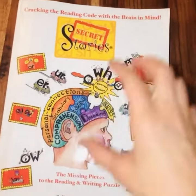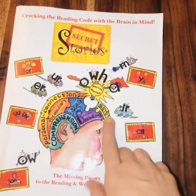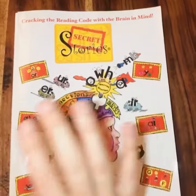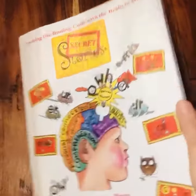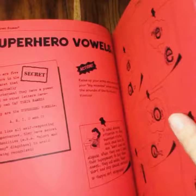Secret Stories for phonics and for reading — I cannot say enough good things about this. It has been so helpful for teaching those funky phonics rules that a lot of us probably don't even remember why. We were just told to remember it.